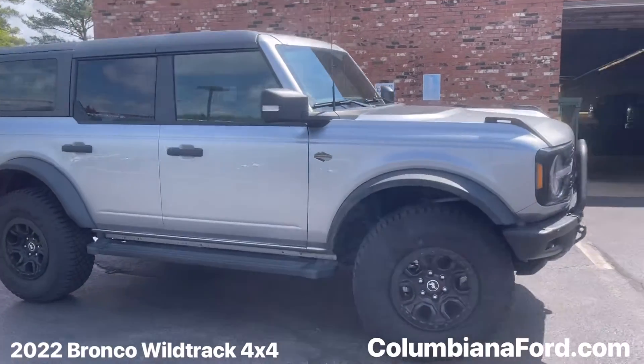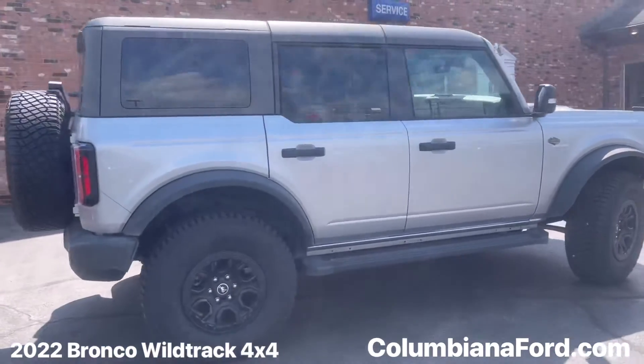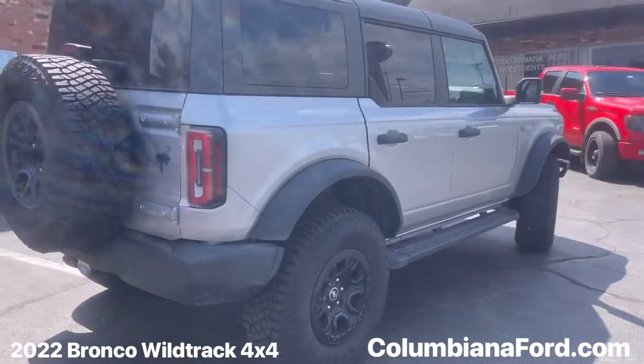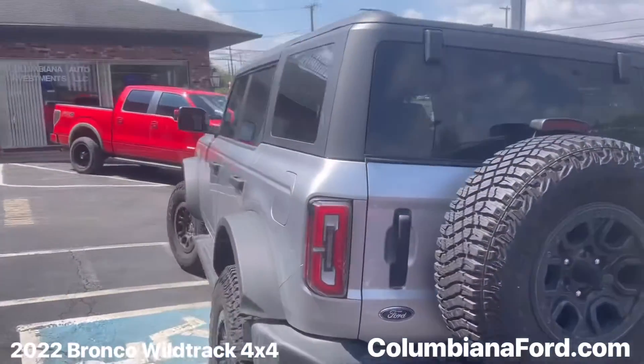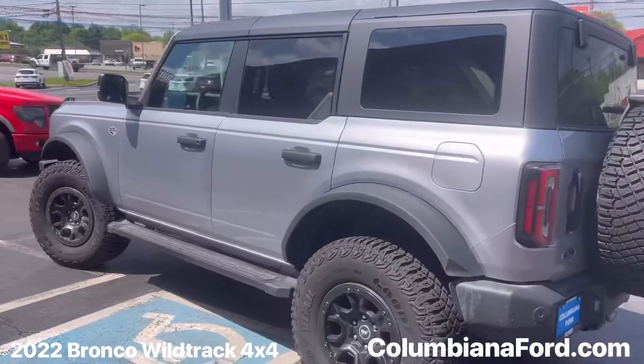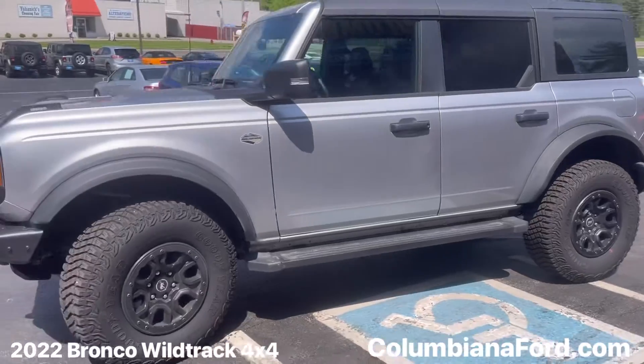We just took in this 2022 Ford Bronco Wildtrack with the Sasquatch package — this thing is redunkulous. Only 3,285 on the odometer, it is barely broken in and still under full factory warranty. This thing is decked out with every option possible.